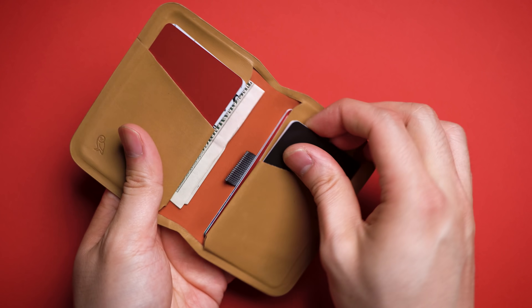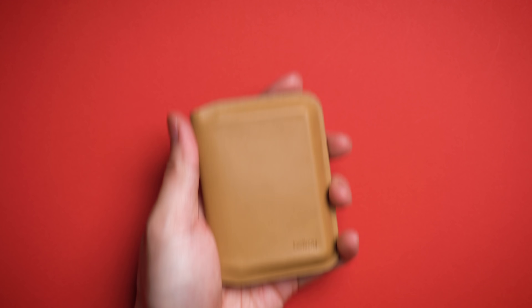It's the wallet your dad can trust to store what he needs and get rid of what he doesn't. Plus, having a functional wallet is totally a dad thing to do.